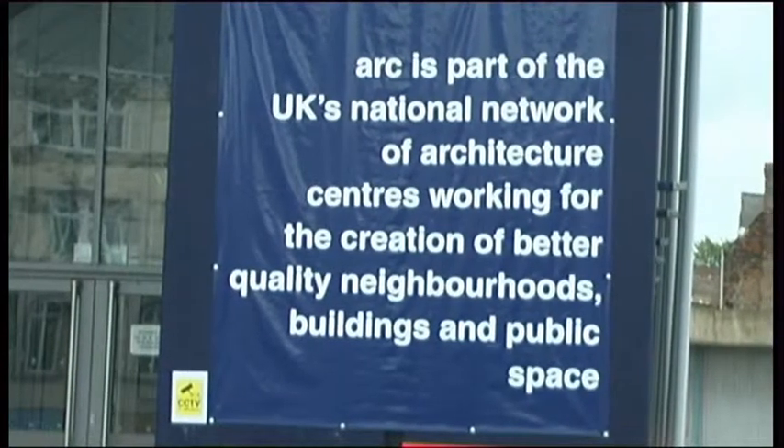I'm the head of learning, so that encompasses working with children and young people right up to elderly people who just have an interest in buildings and sustainability and the built environment. They're very keen to recycle. They're more keen, I find, in sustainable issues than some adults.